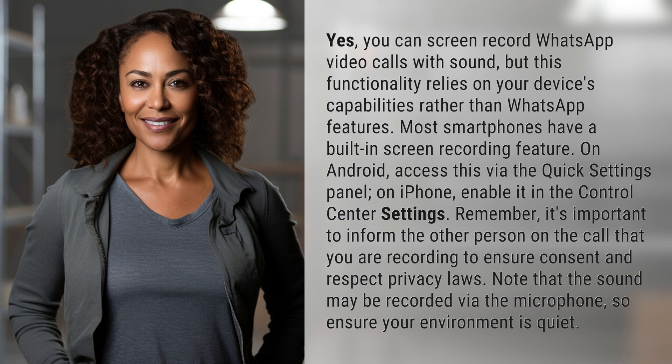On Android, access this via the Quick Settings panel. On iPhone, enable it in the Control Center settings. Remember, it's important to inform the other person on the call that you are recording to ensure consent and respect privacy laws.